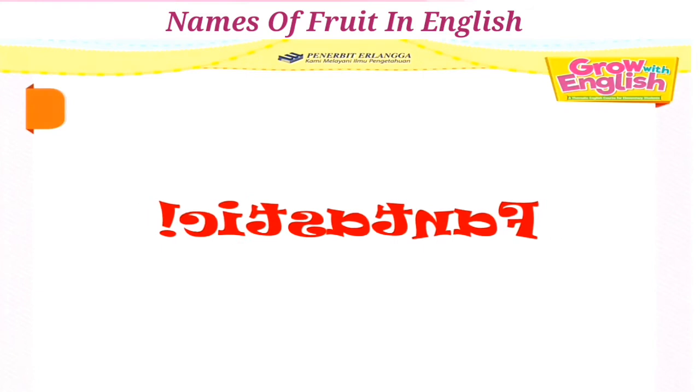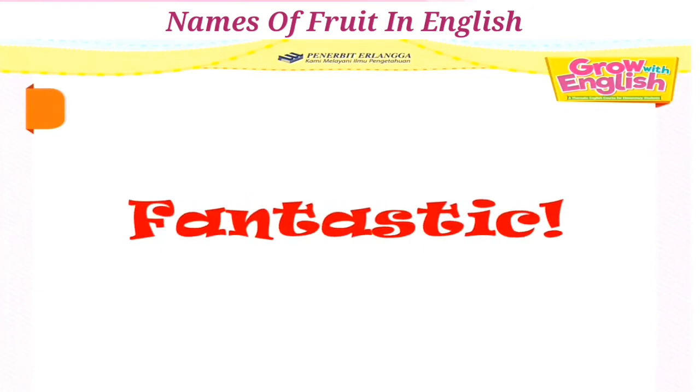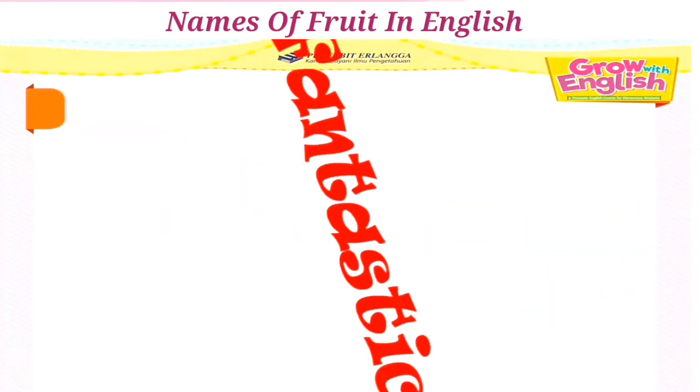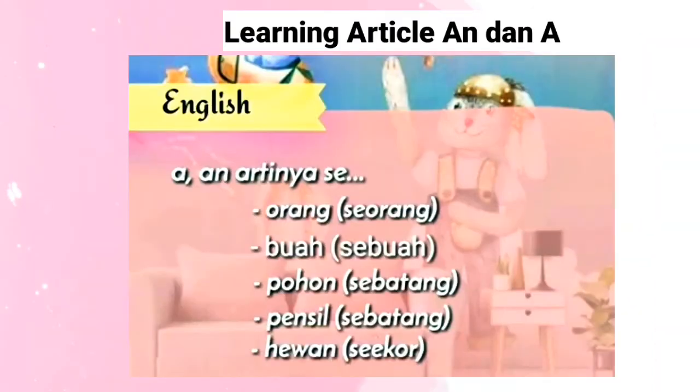Fantastic! Good job, students! Kalian sudah belajar pengucapan dari berbagai nama-nama buah dalam bahasa Inggris. Sekarang kita akan belajar penggunaan artikel 'a' dan 'an.'